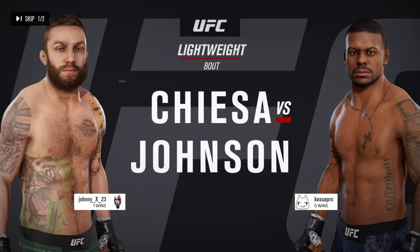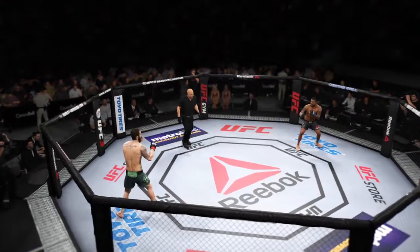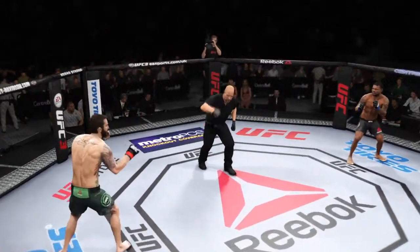And Michael, the menace, Johnson. You ready? Three are underway.